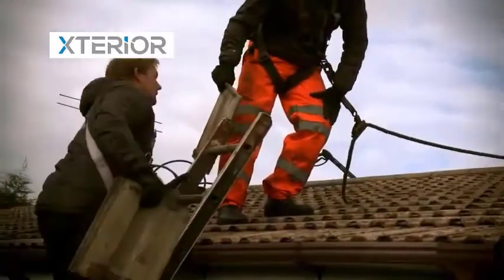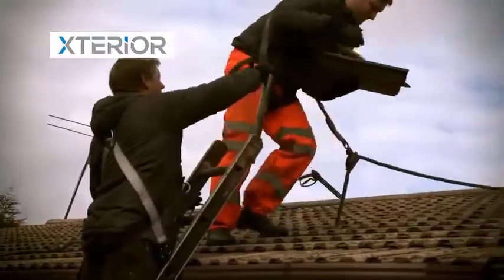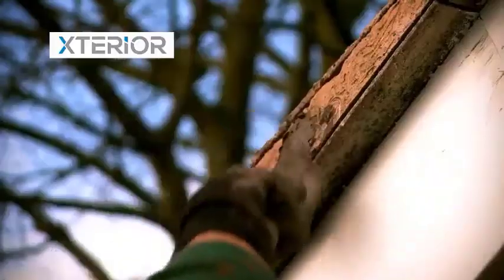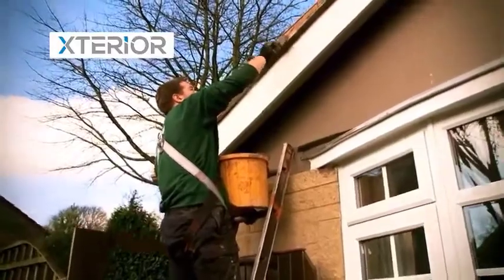The next step is a close visual inspection to identify and replace any damaged or cracked tiles. We also identify and repair any areas on the roof that need repointing or flashing, and we make sure that the entire roof is 100% safe and secure.